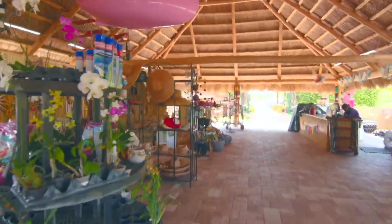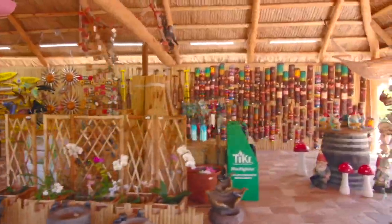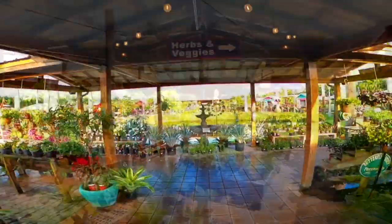Exploring is fun with our well-thought-out plant departments and paver walkways connecting tiki huts and other buildings that provide shade and weather protection.